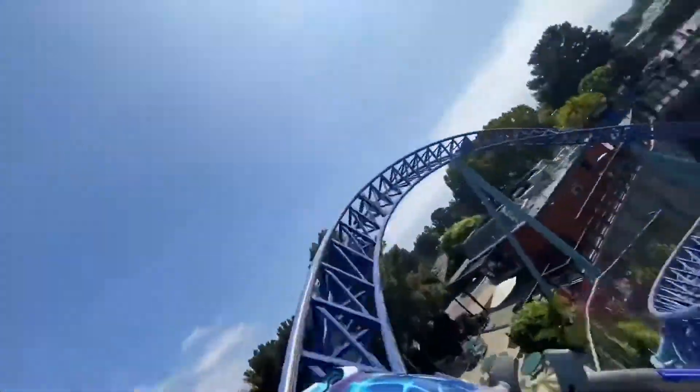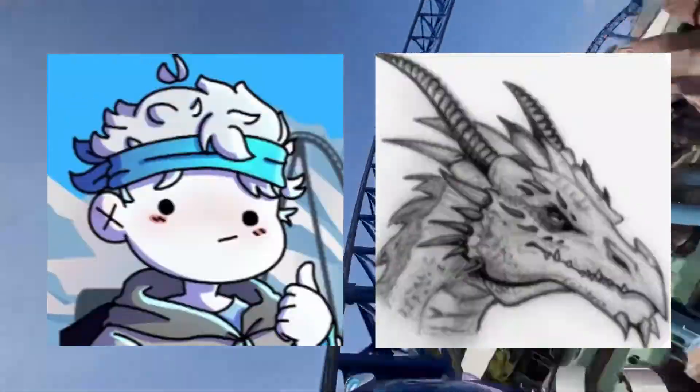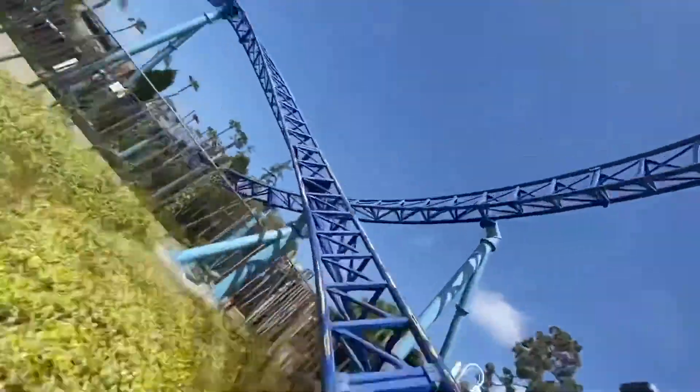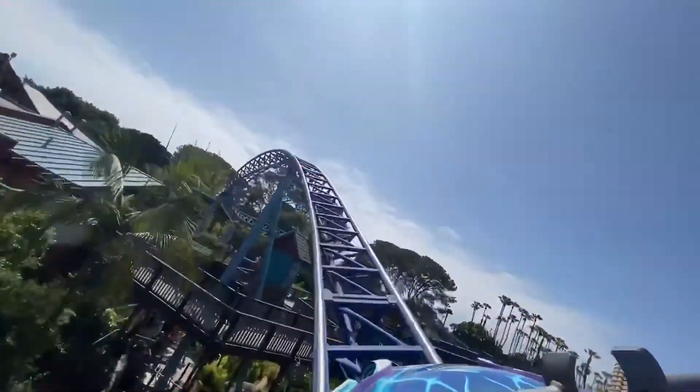Before we start, I would like to apologize for posting two SeaWorld San Diego coaster reviews in one week. Me and Flashwing are heading off to Disney on Saturday and overall had a very busy week, so we needed a nice and quick video and this provided that. Expect a lot of Disney content in the near future — hopefully it's not too much to scare you away.